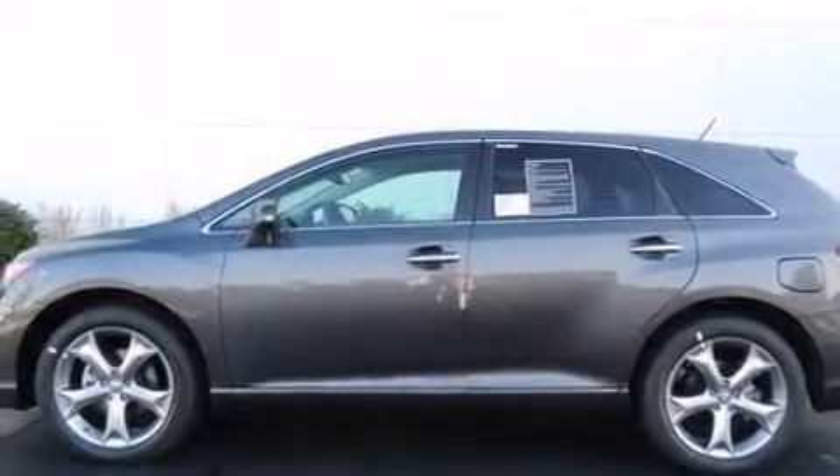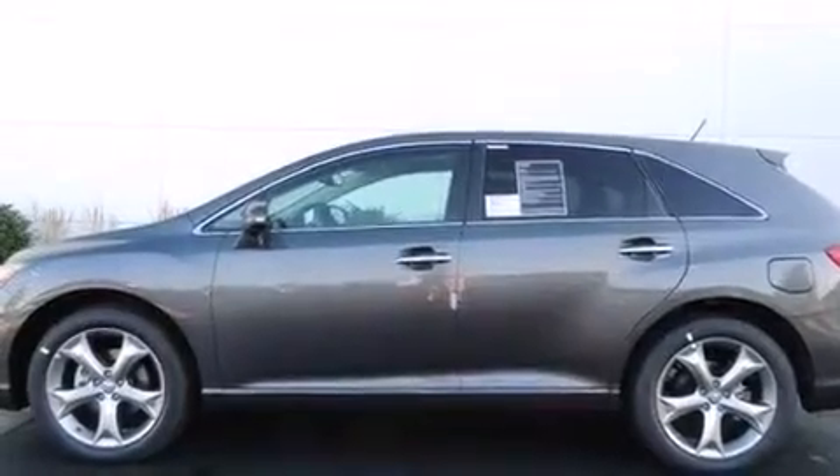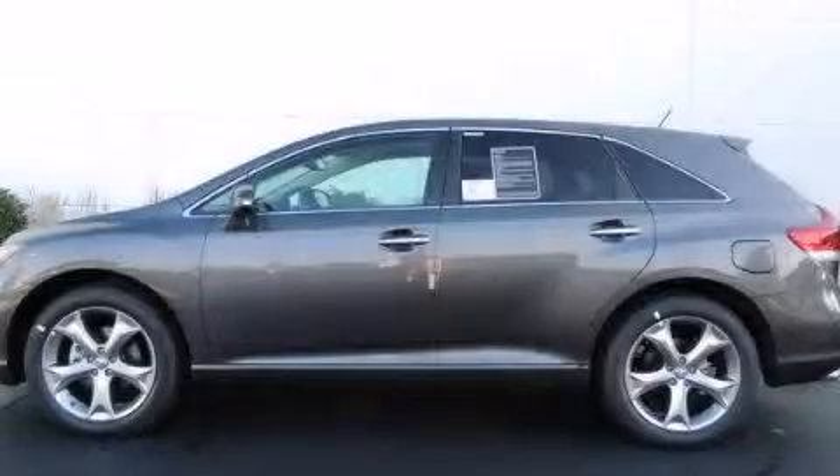Cruise control and heated seats can warm you up in seconds, keeping you and your passengers comfortable the whole trip. This vehicle is sure to sell fast — call and arrange your test drive today.